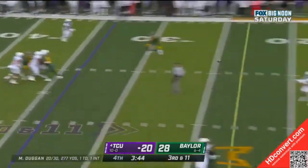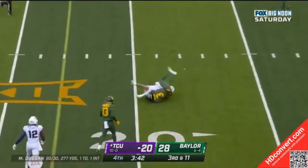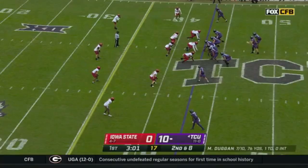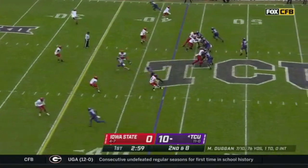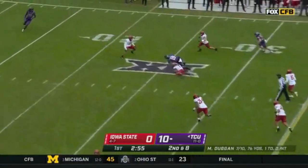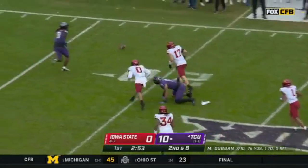Max Duggan, on the leash, down the middle. It's right there inside the 20-yard line. Max Duggan just does not turn the ball over very much — had his third interception of the year last week. Now he snaps off a laser down the middle for his tight end, Jared Wiley.